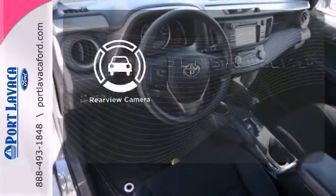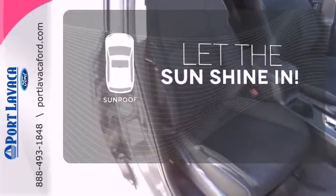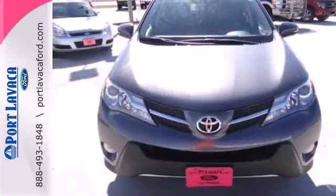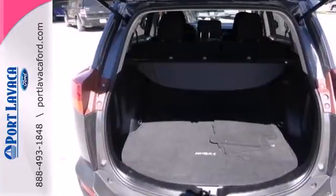The backup camera gives you a clear picture of what is behind you. Let the sunshine and fresh air in with the sunroof. The RAV4 offers nearly limitless versatility, not to mention its award-winning dependability.